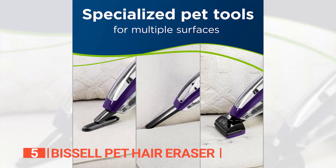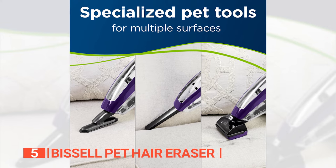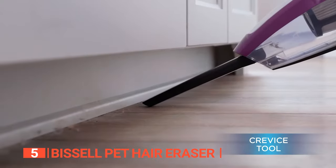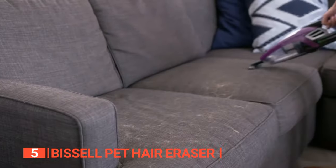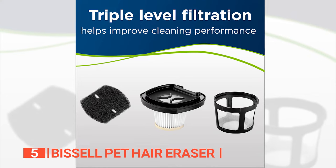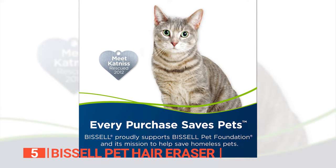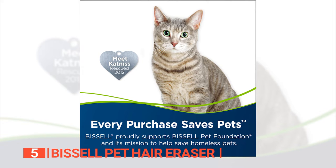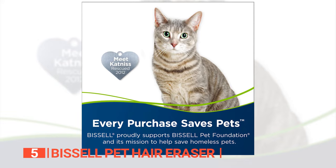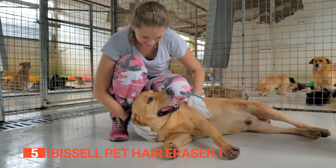The vacuum also comes with a range of specialized pet tools such as a motorized brush, upholstery tool, and crevice tool. These tools help you remove pet hair from all surfaces and provide a deep cleaning experience. The triple-level filtration system ensures improved cleaning performance and reduces allergens. What's more, buying this unit can also make a difference in the lives of animals — Bissell donates $5 to support pets for each unit purchased and activated. So not only are you getting an excellent cleaning tool, but you're also helping animals in need.